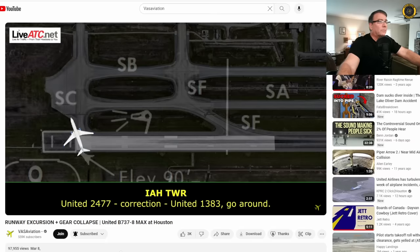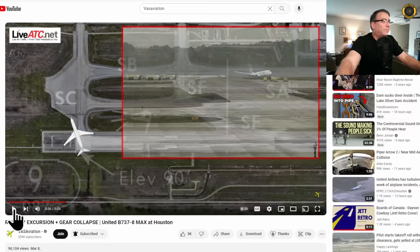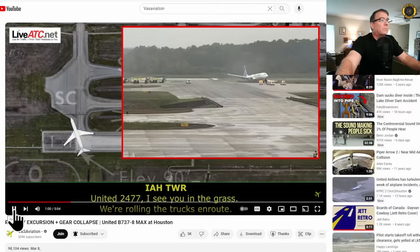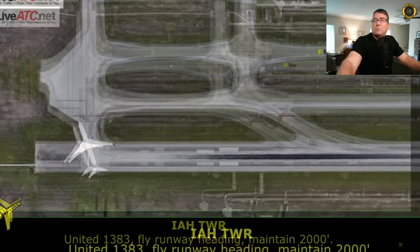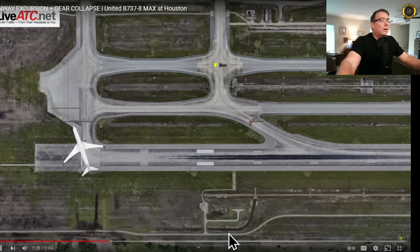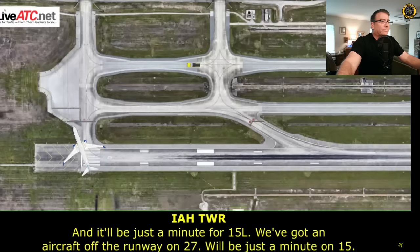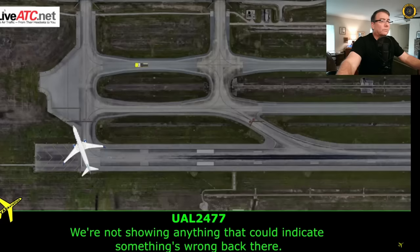Then: 'Correction — United 1383, go around.' That's the aircraft following closely behind, sent around immediately. Tower then: 'At 1383, going around runway 27. 2477, I see you in the grass — rolling the trucks en route, 2477.' And they get that aircraft turned around. Tower announces: 'We've got an aircraft off the runway on 27B.'